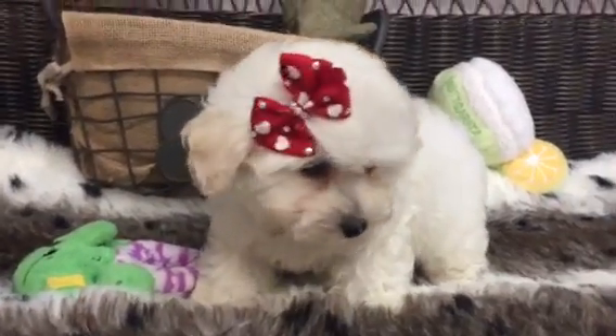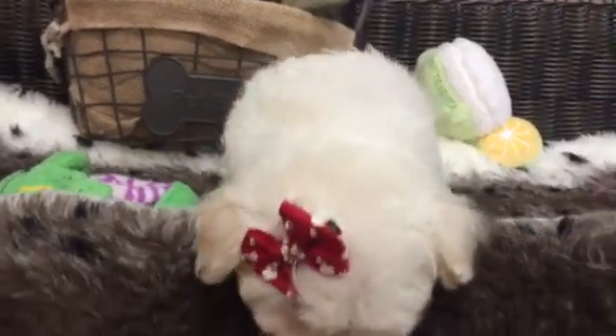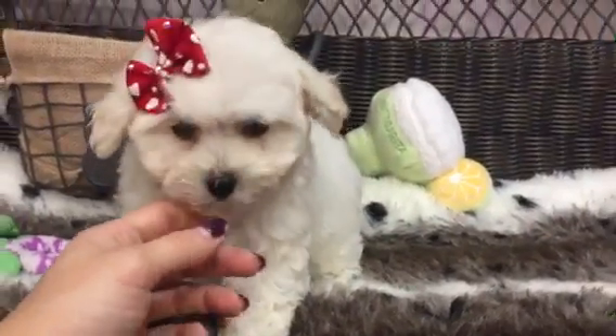Maltipoos are a mix between a Maltese and a Poodle, so this breed will be hypoallergenic — no shedding, no dander. If you're looking for a dainty little puppy to take home, she's waiting for you.